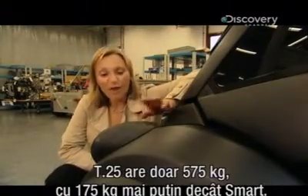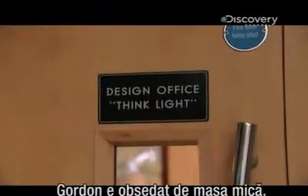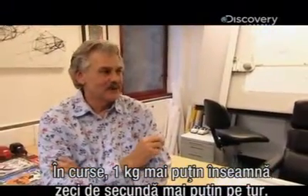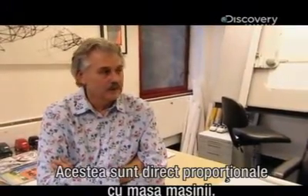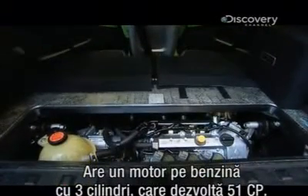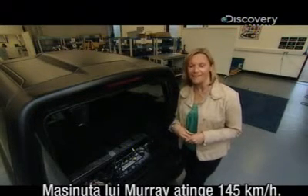The T25 weighs just 575 kilograms — at least 175 kilos less than a Smart car. Lightness is the key to all good things. Gordon is obsessive about weight saving; even the spanners in the F1's tool kit were made of titanium to shed precious grams. In racing, one kilogram is a few tenths of a second per lap. But in road cars it's mainly about efficiency — fuel consumption and CO2 emissions tumble with weight loss. The engine is a three-cylinder petrol unit with just 51 brake horsepower, but because the car is so light its power-to-weight ratio is better even than a two-litre standard family car, and it will still hit 90 miles an hour.